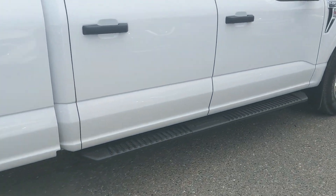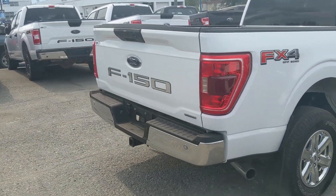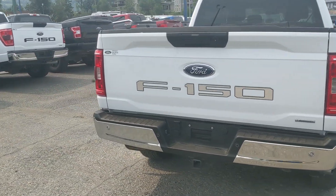Coming with steps down below as well as mud flaps on the front and rear and the FX4 off-road package, giving you off-road suspension and skid plates. But let's take a look inside.